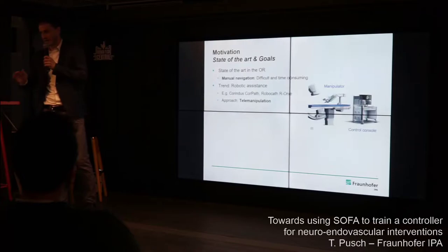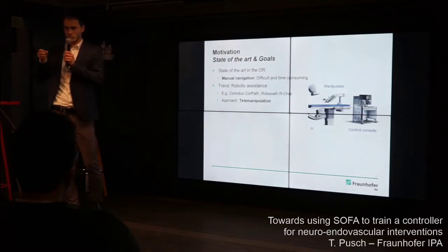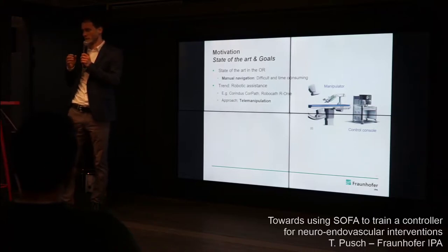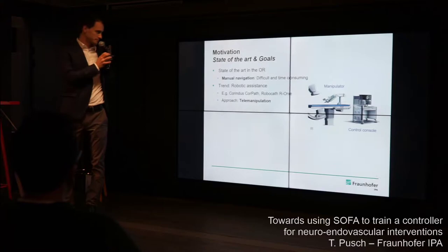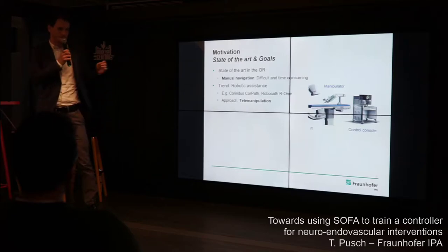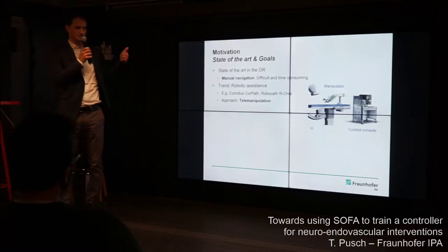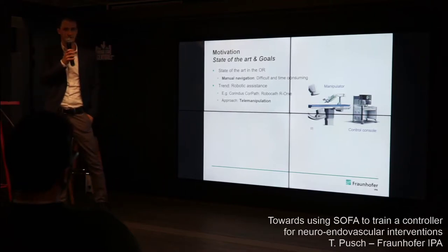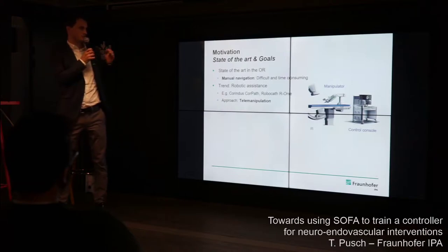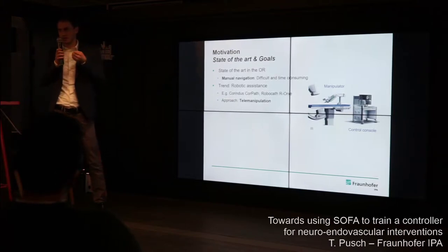One of the gold standard treatments nowadays is called mechanical thrombectomy: you insert small, very thin, long instruments in your thigh and move them through the vascular system all the way to the brain to remove the blood clot. Currently this is done manually by surgeons — they can only push, pull, or rotate these small instruments. It's a very difficult, time-consuming task. There's a recent trend towards robotic assistance. Companies like Corindus, recently acquired by Siemens, and Robocath based in France focus on telemanipulation — similar to the DaVinci system — where the surgeon manipulates catheters and guide wires via a control console in a master-slave setup.